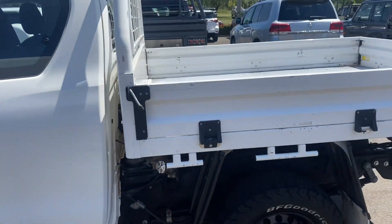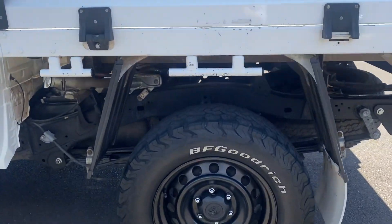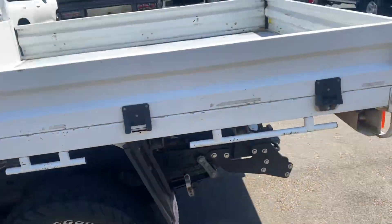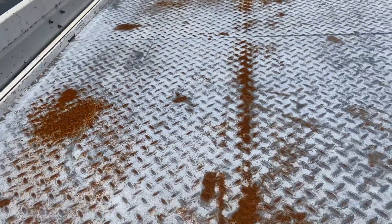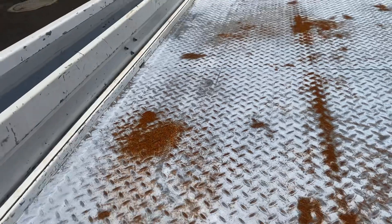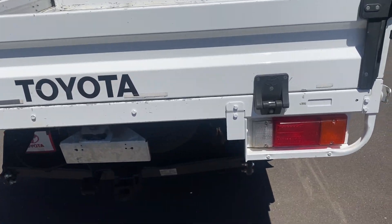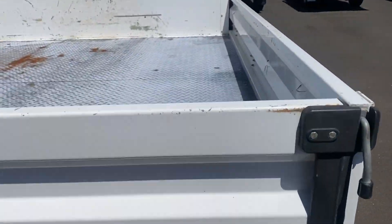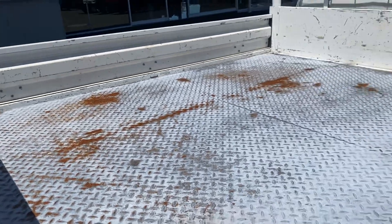Coming to the back now, having a look at the tray - the tray's got a bit of wear and tear on it. Looking at our rear passenger wheel, all in good nick. The tray's clearly from a work ute - you can see the lines where they probably had tool boxes and whatnot. But structurally it's all really good. We have our tow bar back here, and other than the cosmetic scratches around, it's all in good condition.